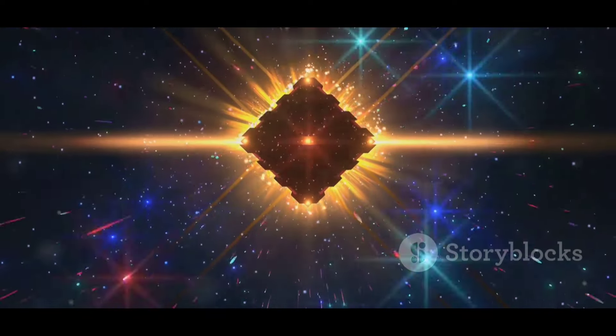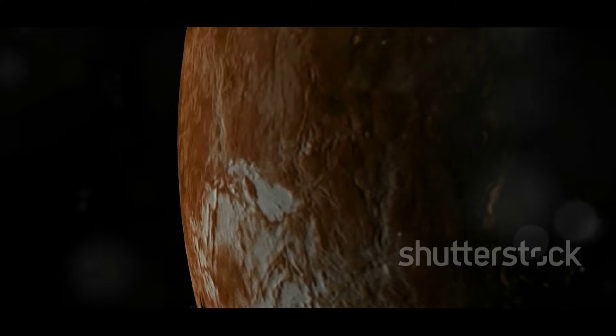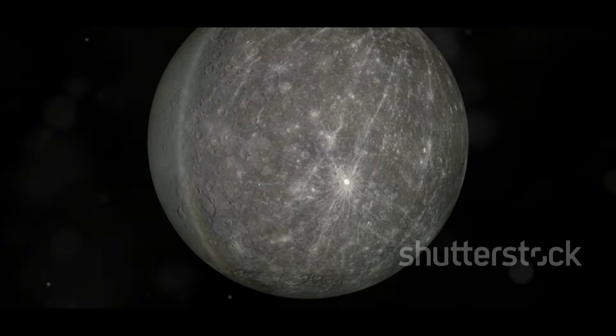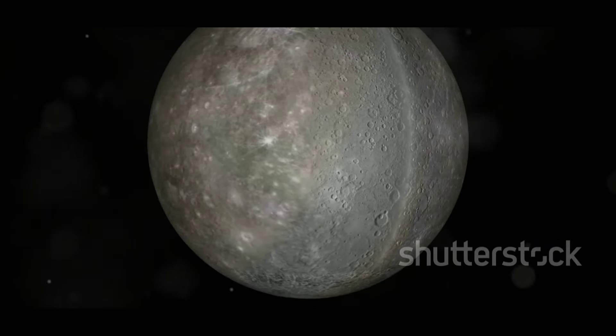This isn't the first time diamonds have been hypothesized in space. Similar theories have been proposed for other celestial bodies, adding to our understanding of planetary interiors. However, the findings on Mercury are particularly intriguing due to the planet's proximity to the Sun and its extreme conditions.